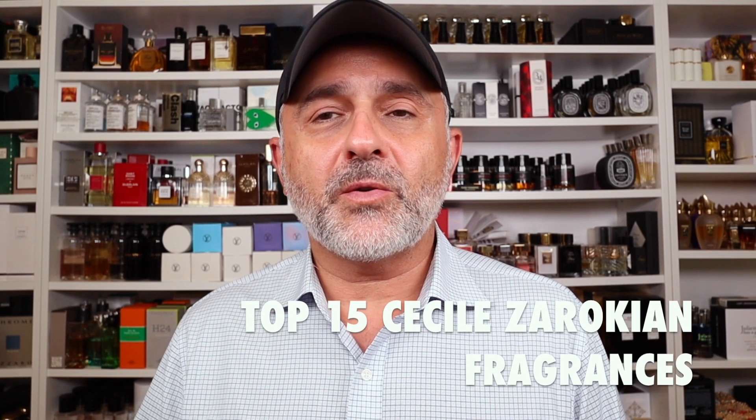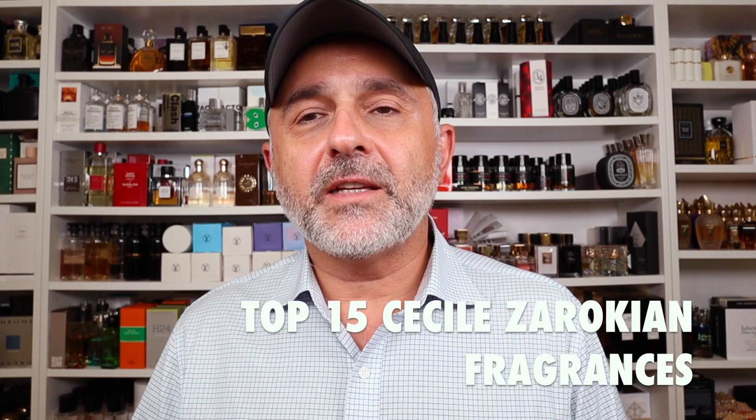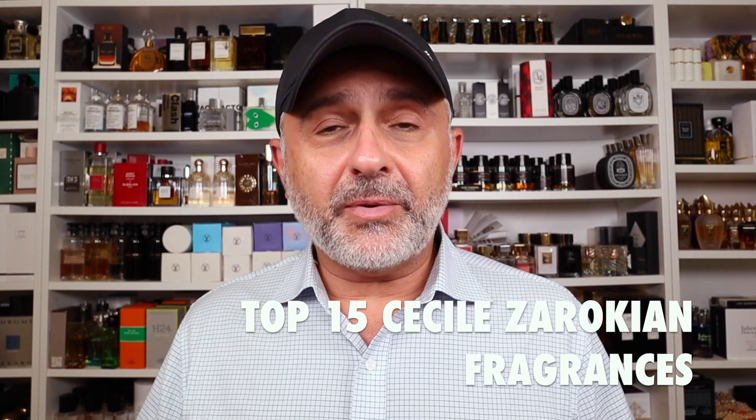Thanks so much for tuning in. This is Sebastian. Today we're talking about a top 15 list of Cecile Zerokian fragrances from various brands — there are a few brands she's done multiple fragrances for. It's a ranked list, so my favorites are at the top and my least favorites are at the bottom. I'm not saying these are all bad fragrances, but this is how I'm feeling. So we're going to get started with the first fragrance.